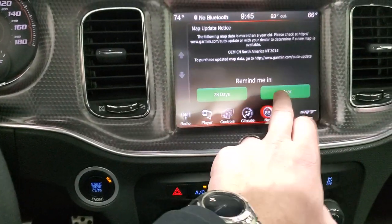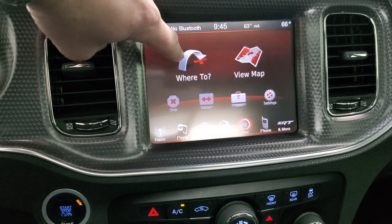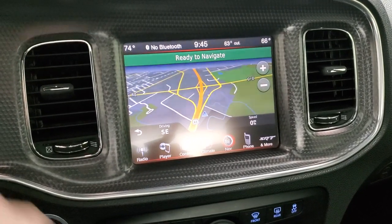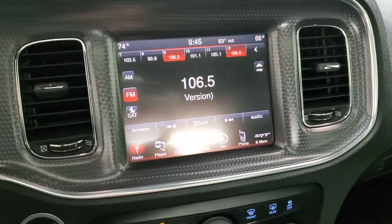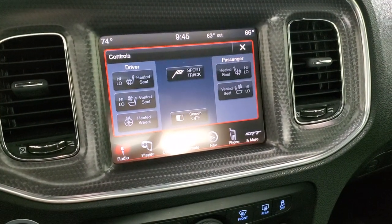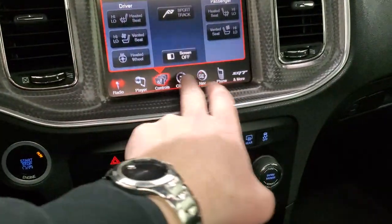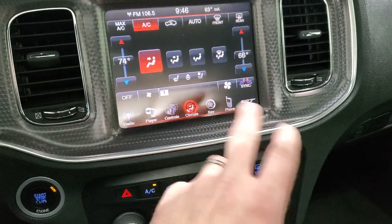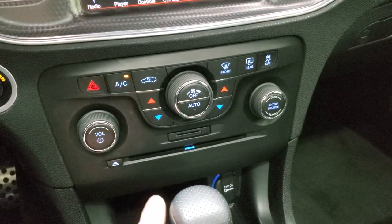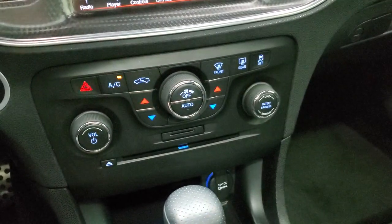This one comes with the 8.4-inch 3C radio. This one does have the factory navigation system in it. You also get AM, FM, and SiriusXM radio capabilities. And there are your heated and cooled seat buttons, as well as your heated steering wheel button. You can also do your climate controls up there, but if you prefer more tactile buttons, you can do them down here. CD player, SD card slot, volume and tune controls as well.